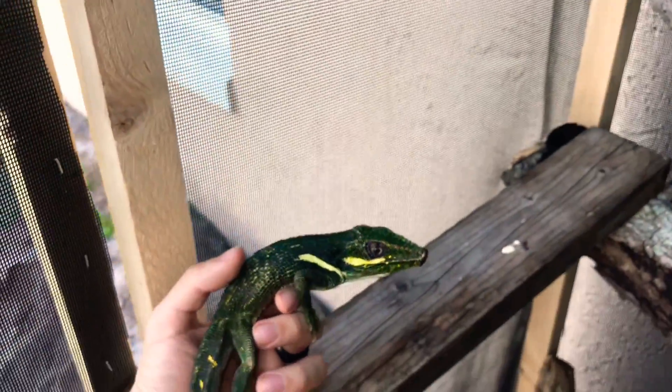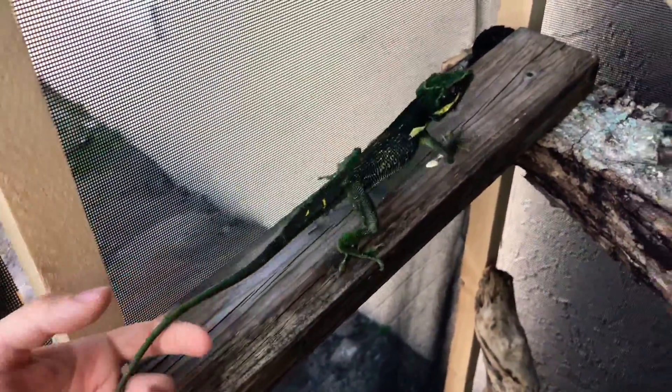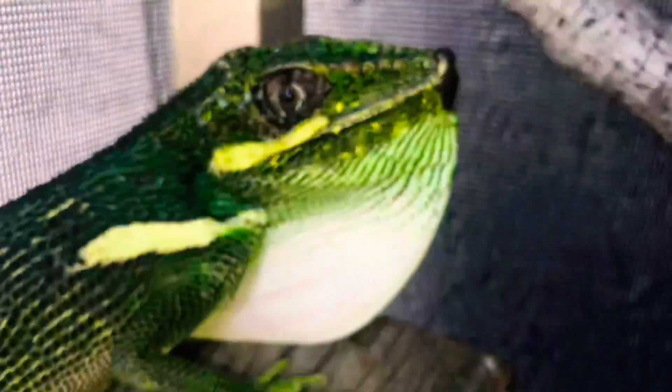I feed Charlie and Delta both insects and fruits, but have been most successful with superworms and blueberries. Other insects and fruits — for some reason they either hesitate to eat them or don't go for them after all.